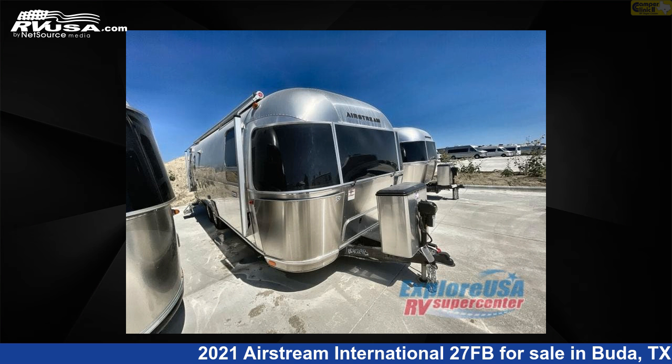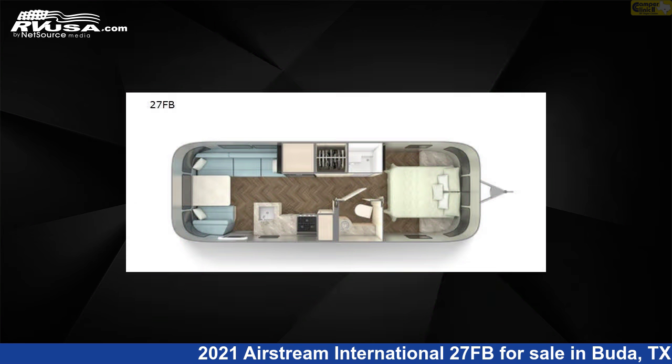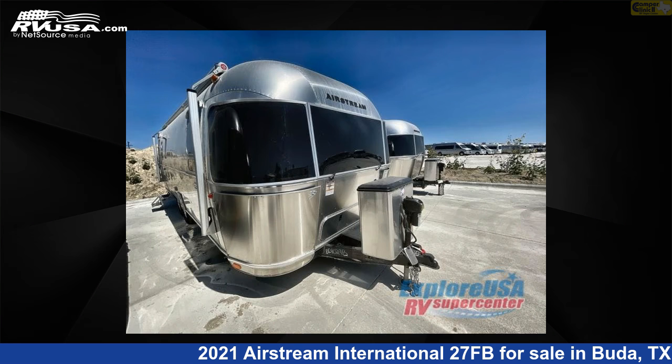This 2021 Airstream International 27FB is a travel trailer RV. It is located in Buda, Texas 78610 and is offered for sale by Camper Clinic 2.